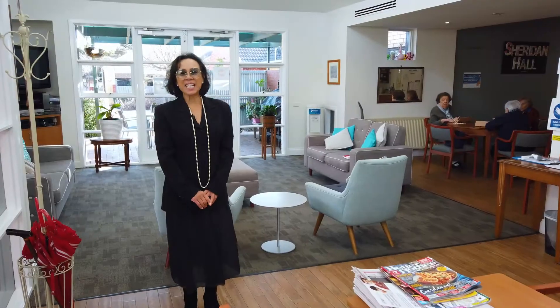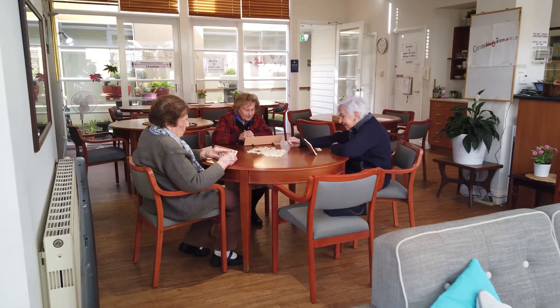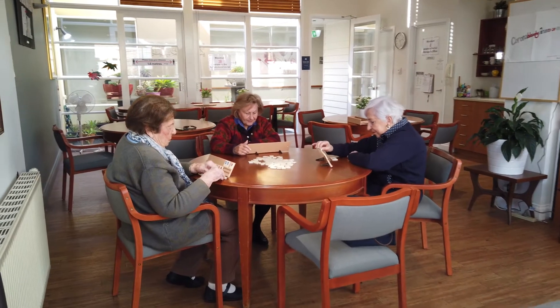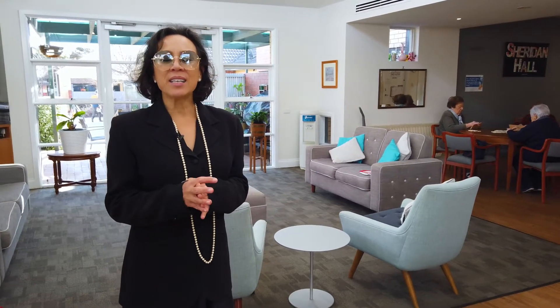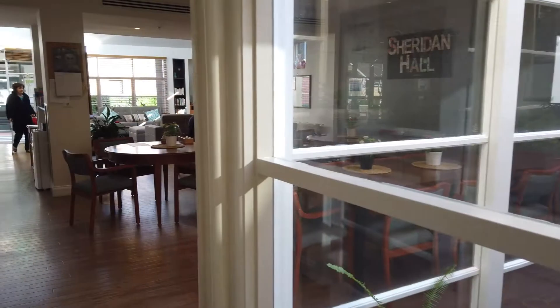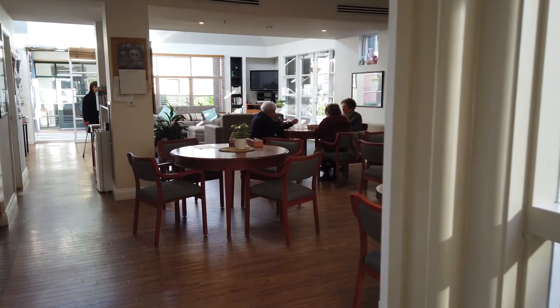We're here in the community sitting room. There are three gorgeous residents here playing mahjong, and their activities are daily. Afternoon teas, a weekly breakfast, a weekly lunch, and a weekly dinner catered for by the concierge Edith — and there are also two takeaway nights per week.